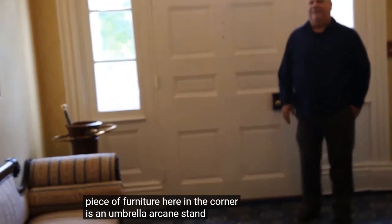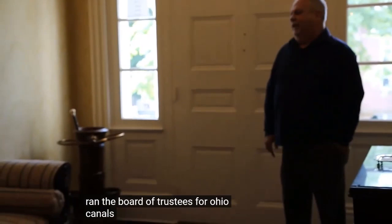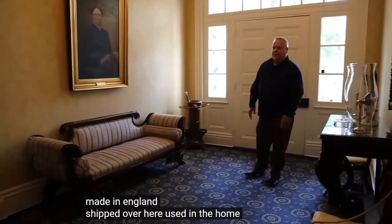This piece of furniture in the corner is an umbrella and cane stand — an original piece used here in the home by the McCrackens. Mr. McCracken ran the board of trustees for Ohio Canals, and he would actually go to Europe to find investors. He purchased several pieces of furniture on those trips; this is one we know of — it was made in England and shipped over. Also in the front hallway is this pier mirror and pier table. It was said that a lady of the home would glance at the lower mirror between the legs to make sure her petticoats weren't showing before she left.